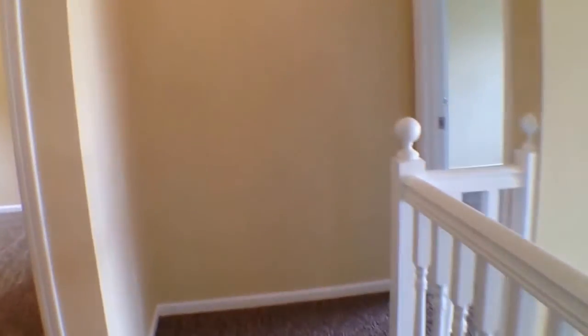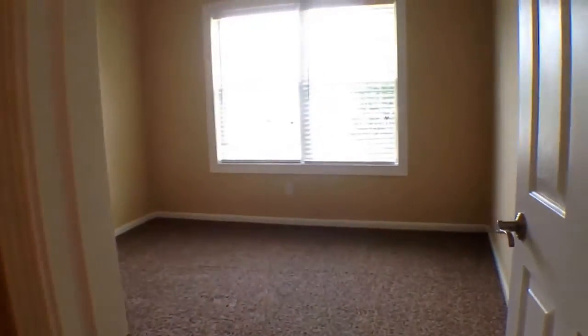We'll come down here first, and that's gonna take us into bedroom number one that looks right out to the front yard. It has nice high vaulted ceilings, a ceiling fan and light fixture.